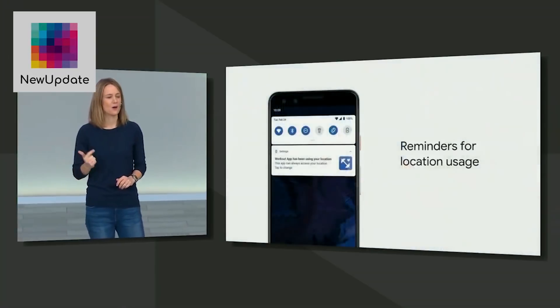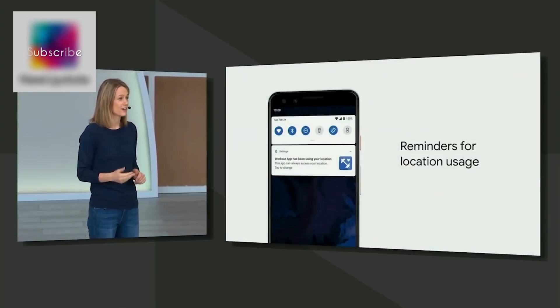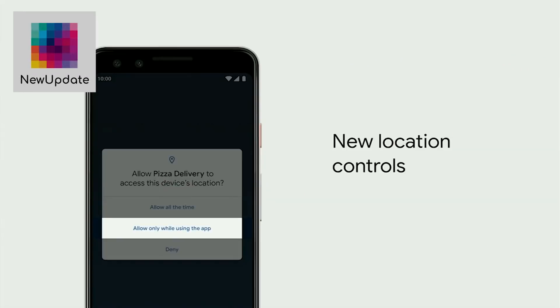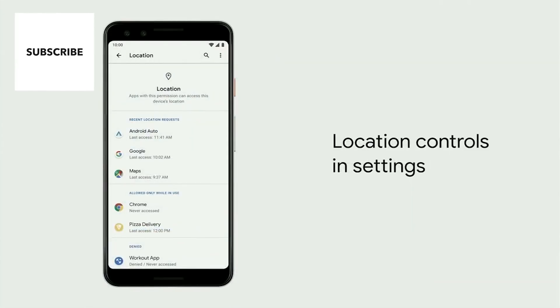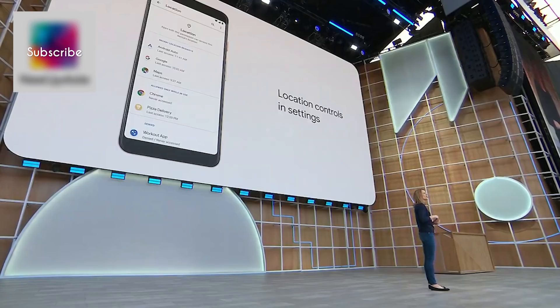With Q, your device will give you helpful reminders whenever an app accesses location when you're not actively using that app. We've brought location controls to the forefront in Settings so you can quickly review every app and change location access with simple controls.